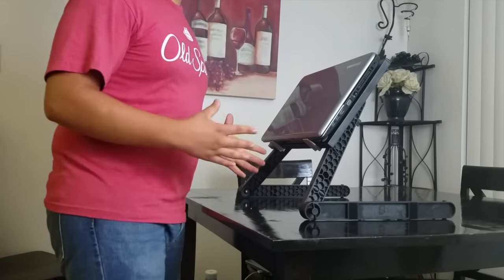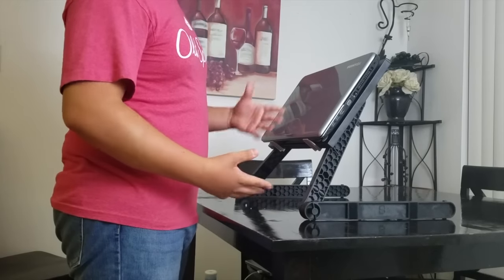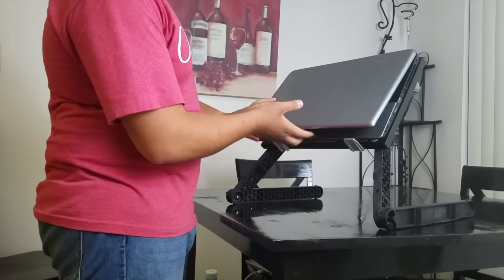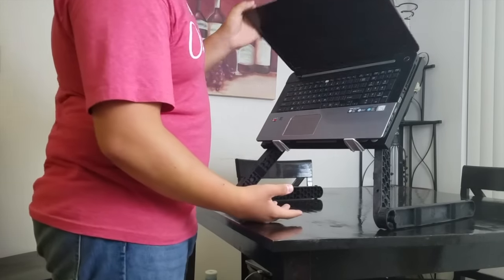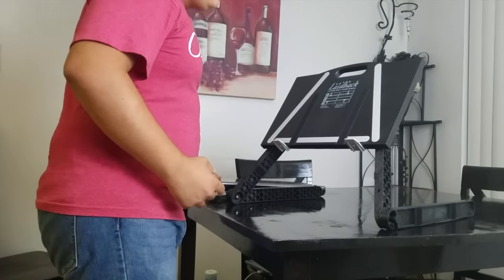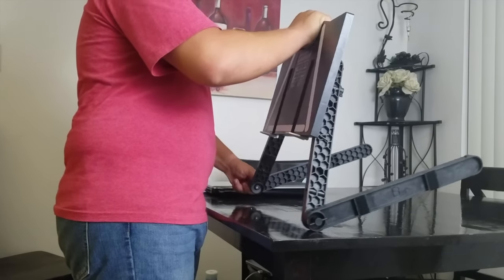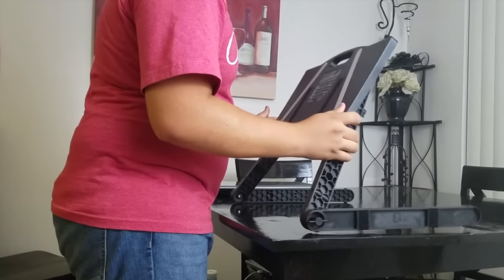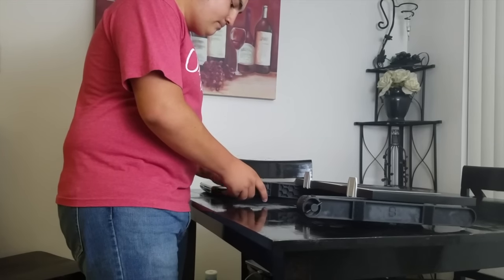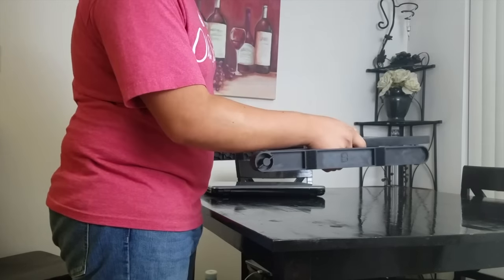Hey guys! I'm going to show you how to put it away first, show you what the product looks like put together, then we'll have a quick pause and I'll show you how to put it together. When you have it together, you're going to look like this with your laptop. When you want to put it away, it's pretty easy — all you do is take the laptop off, then loosen the screws on the sides. Once they're both loose, you just let it go flat, then tighten the screws again. And that's it — now it's nice and flat. You just put it wherever you want to store it. Pretty easy.